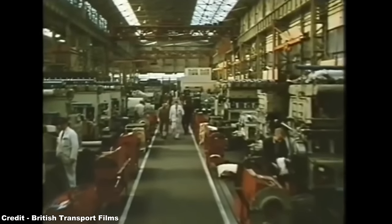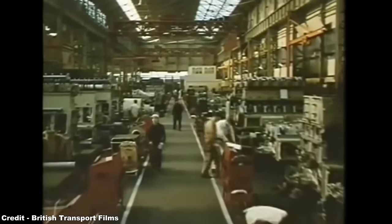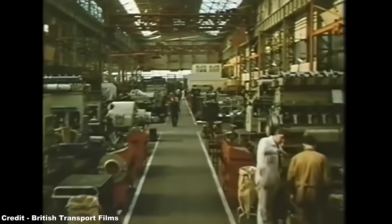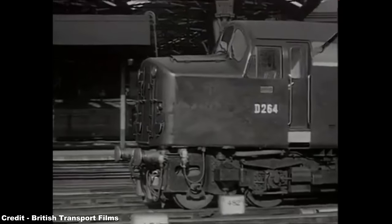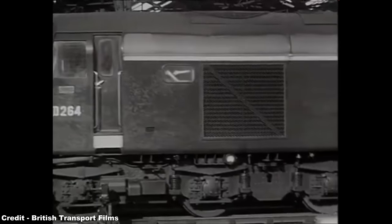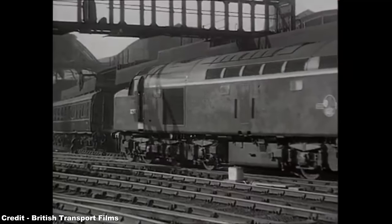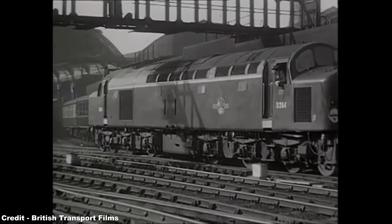These, however, would incorporate a D-rated 1,750 horsepower engine, rather than the existing 2,024 horsepower unit, while many of the internal components were also based on the same designs as those present inside the larger English Electric Type 4, allowing production to be quicker and the cost to be lower.